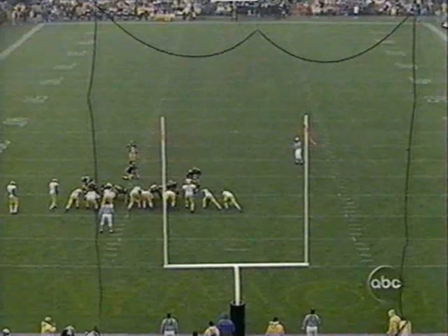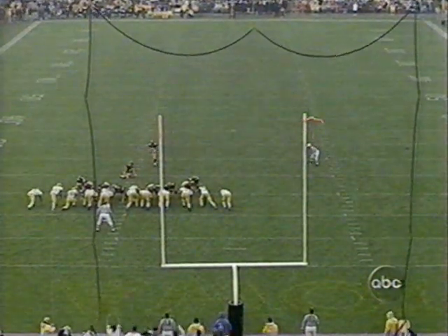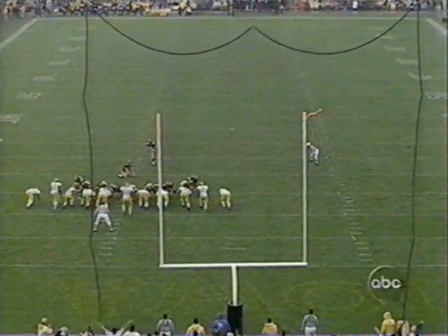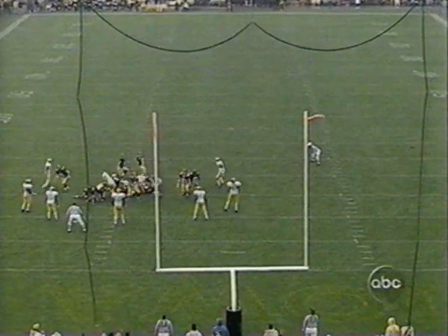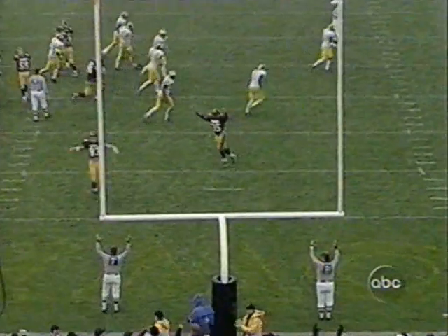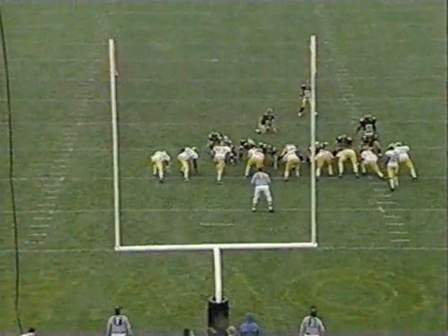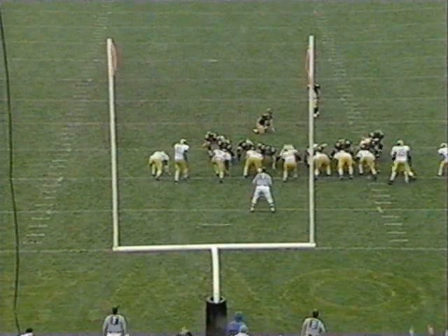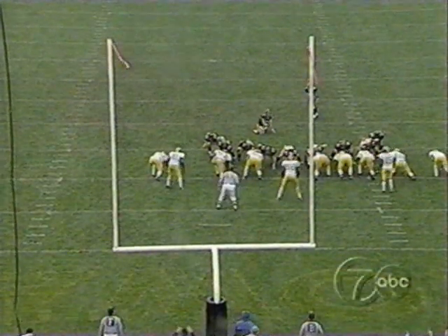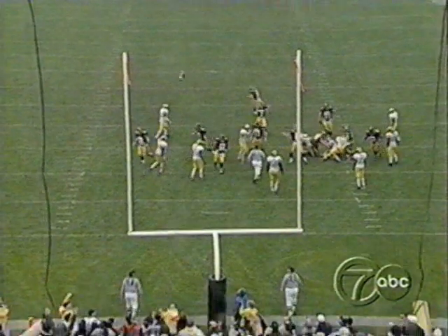Zach Bromart, the senior, to attempt a 29-yarder and cut Michigan's lead to a single point. He does. Remember, they hit their next two — this is their fourth attempt. And Bromart boosts the Hawkeyes ahead.